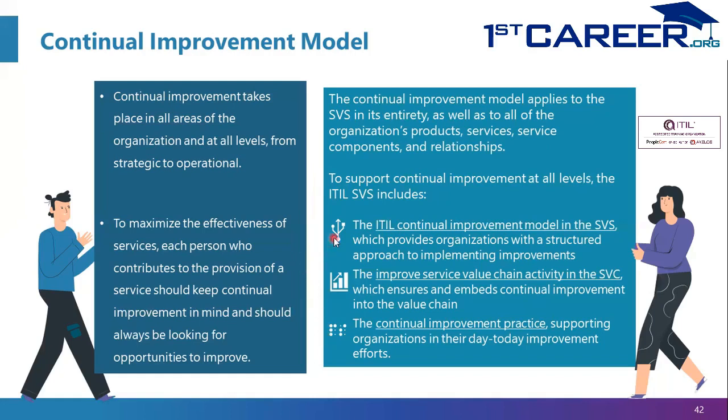The model is a structured approach — a seven-step methodology for improvement. The Improve activity in the Service Value Chain ensures and embeds Continual Improvement into the Value Chain, while the Improvement Practice supports organizations in their day-to-day improvement efforts, such as identifying improvements, prioritizing them, creating justifications, and tracking the progress of improvements.